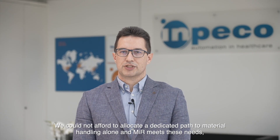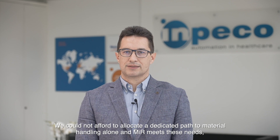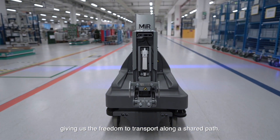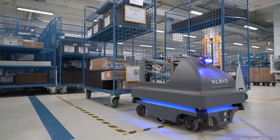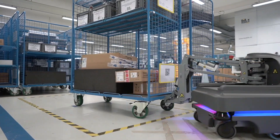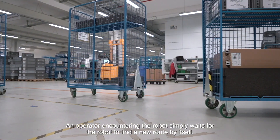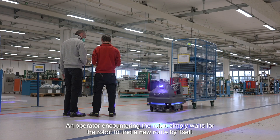We could not afford to allocate a dedicated path to material handling alone, and Mirror meets these needs, giving us the freedom to transport along a shared path. An operator encountering the robot simply waits for the robot to find a new route by itself.